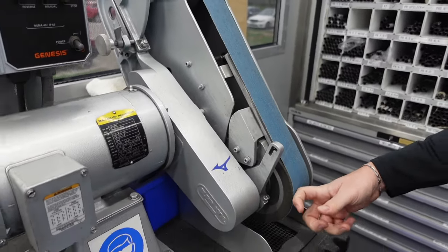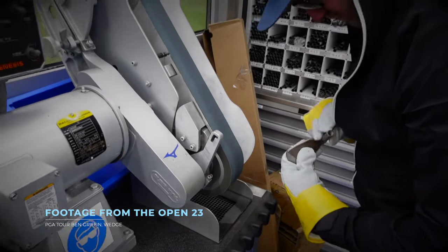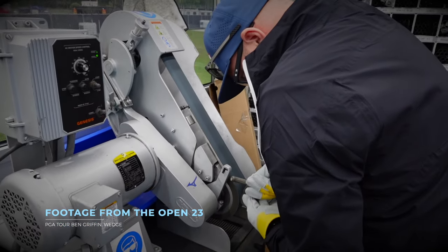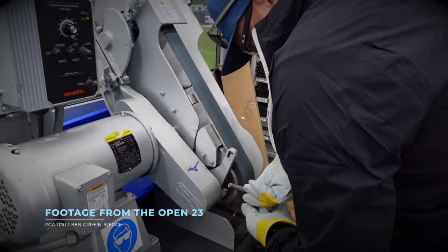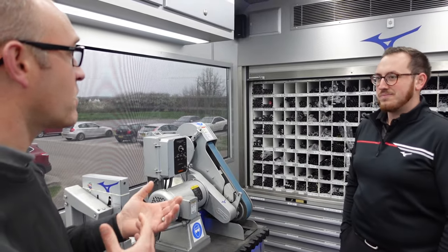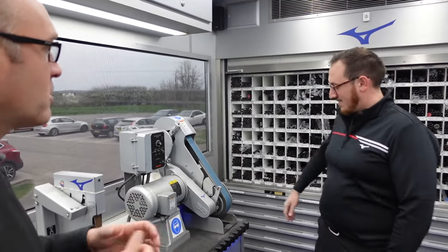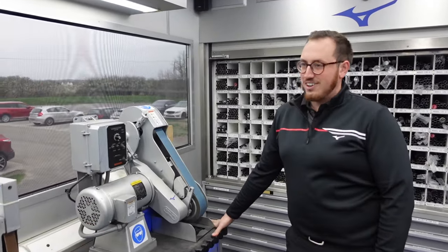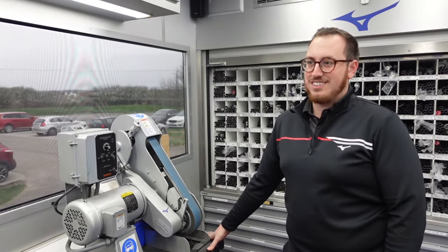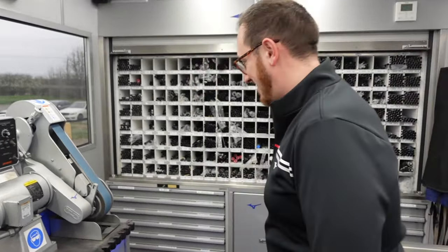We can also grind heads on the bottom. The majority of head grinding is on wedges — changing bounces, heel and toe relief. The majority is taking material out of the heels so when they open it up it looks right. Once guys find something they like the look of, we tend to stick with that and try to match it in. And the shaft wall in here is pretty impressive to carry in a truck.